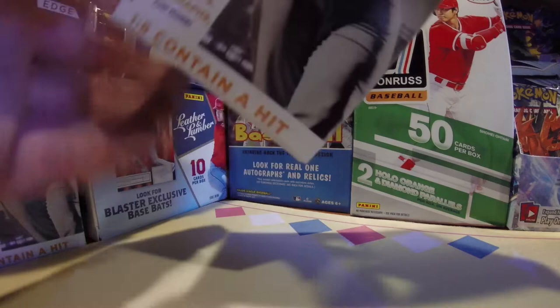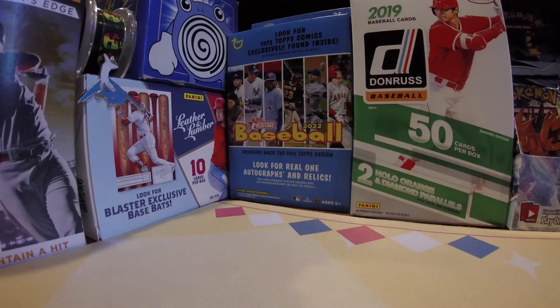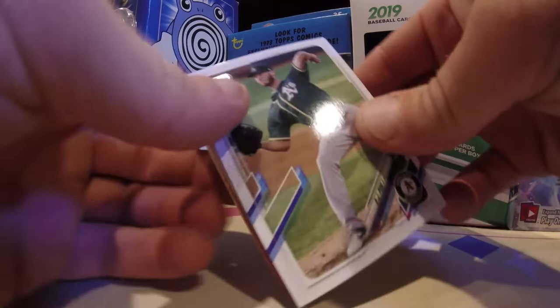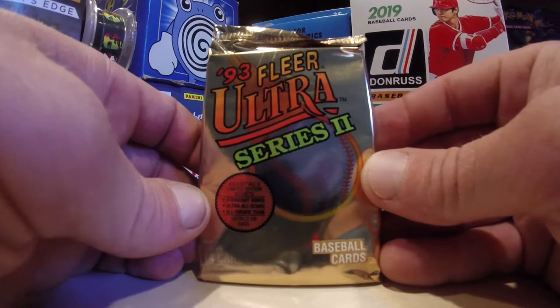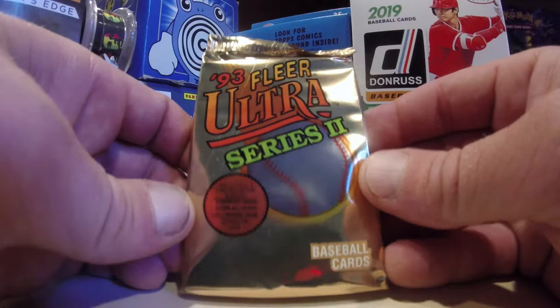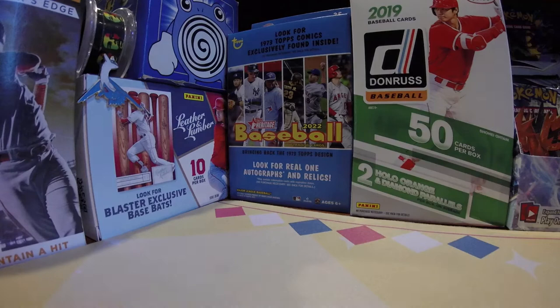These boxes are available at Walgreens — you can pick them up. Here's what you can get inside: we've got a random stack of cards and we did get a randomly inserted pack as well, and it's going to be a 93 Fleer Ultra Series 2 — the series that nobody can stop talking about. We're gonna have 14 unique cards to look at inside this beautiful gold pack.